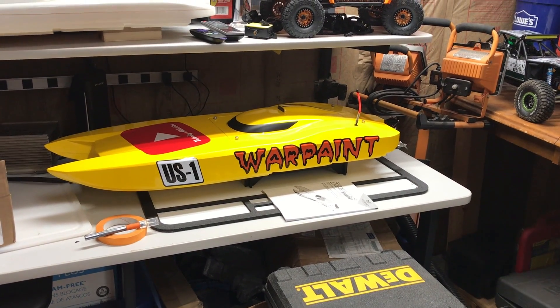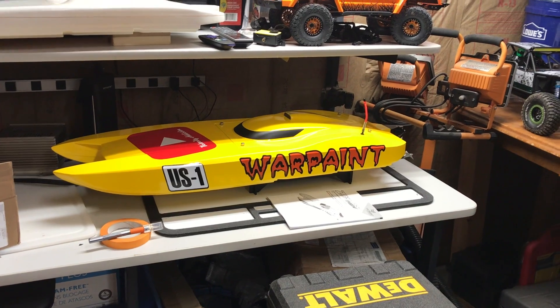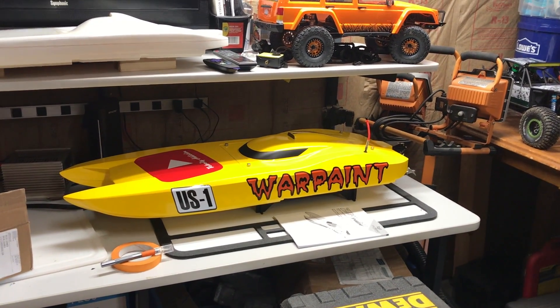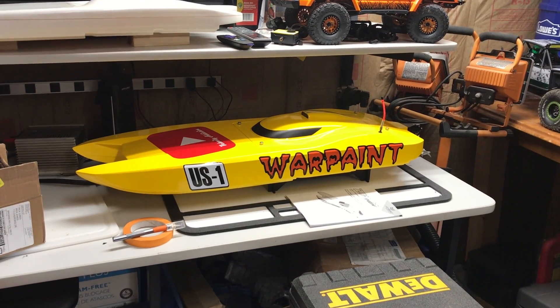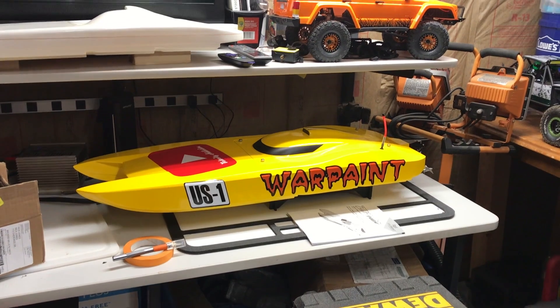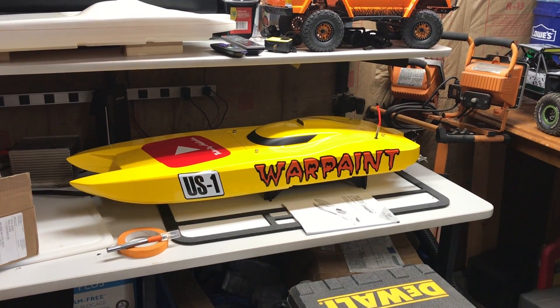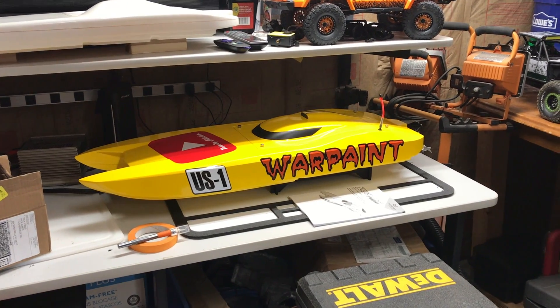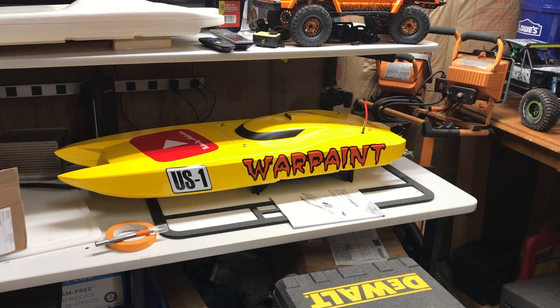I haven't been able to run the boat or work on it since the last video — other things have been taking priority around here. But now that the deck is done, I told my wife no more big projects for at least a year.